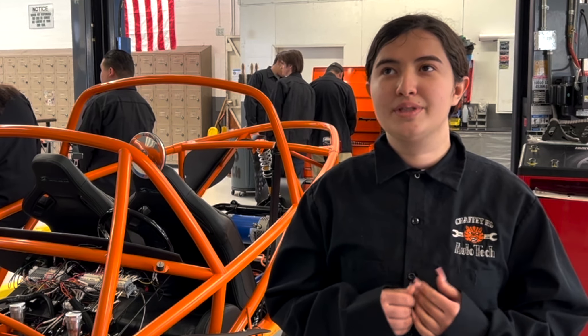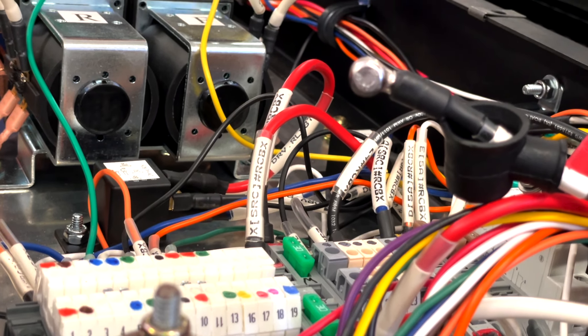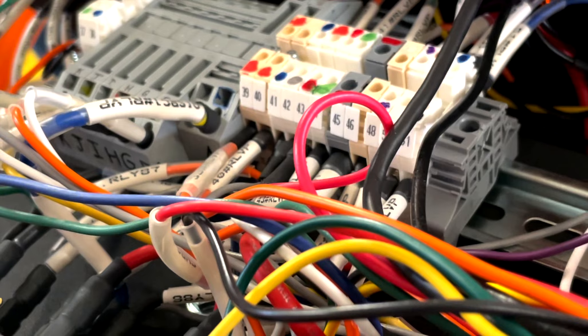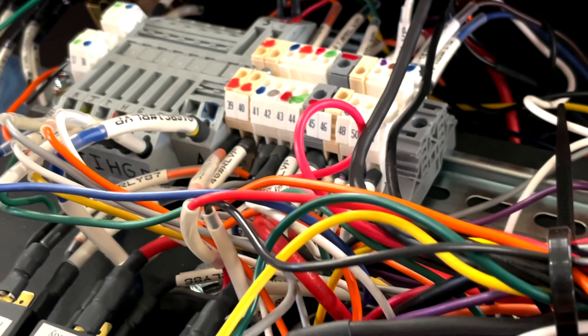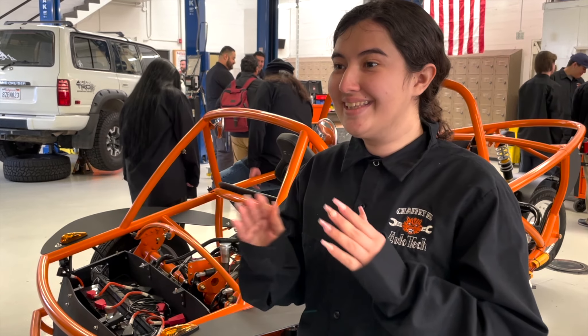The part that was most interesting for me to work on was the wiring. I loved it — I had never done anything like that before. The biggest challenge was also the wiring because it took a lot of time and a lot of patience. There were so many places to put the wire that looked similar to the place it needed to be.